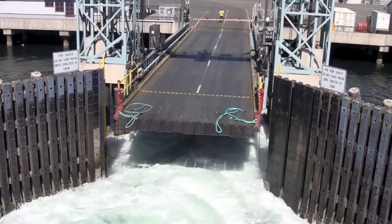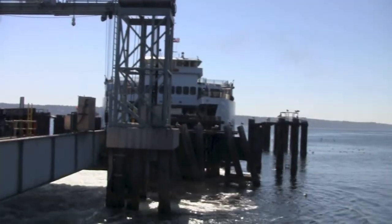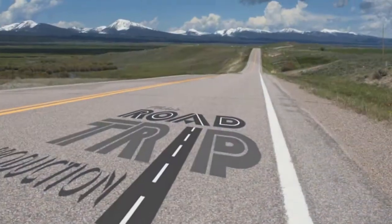Well, that's a quick look at riding the Washington State Ferry System. Until next time, we'll see you on the road.